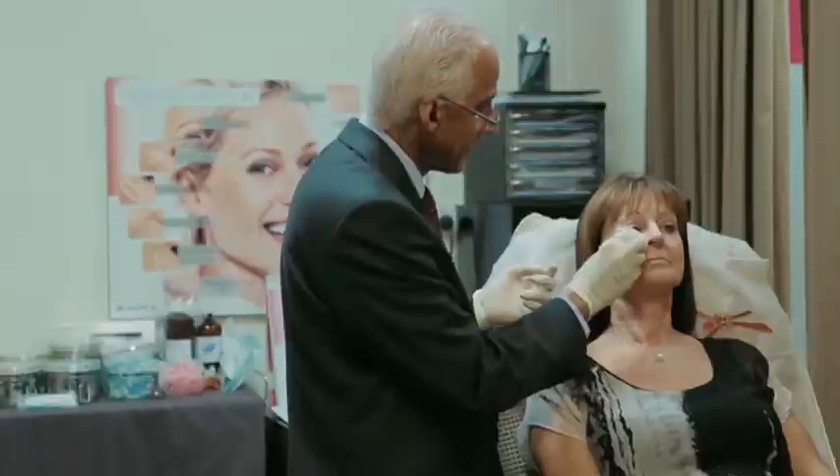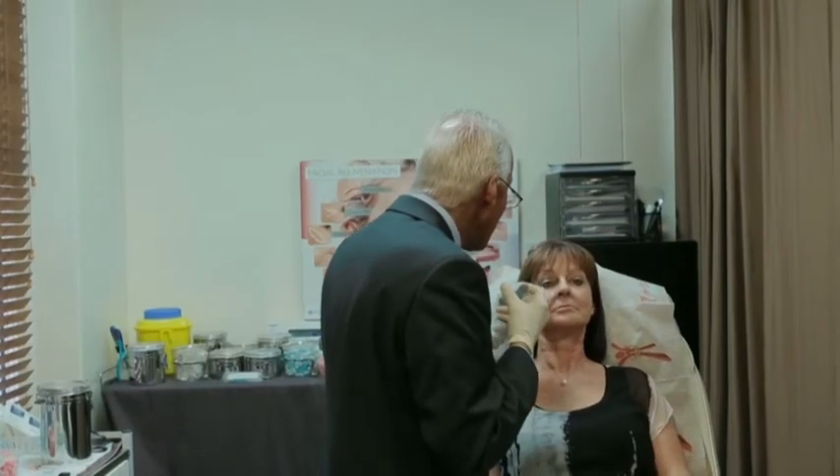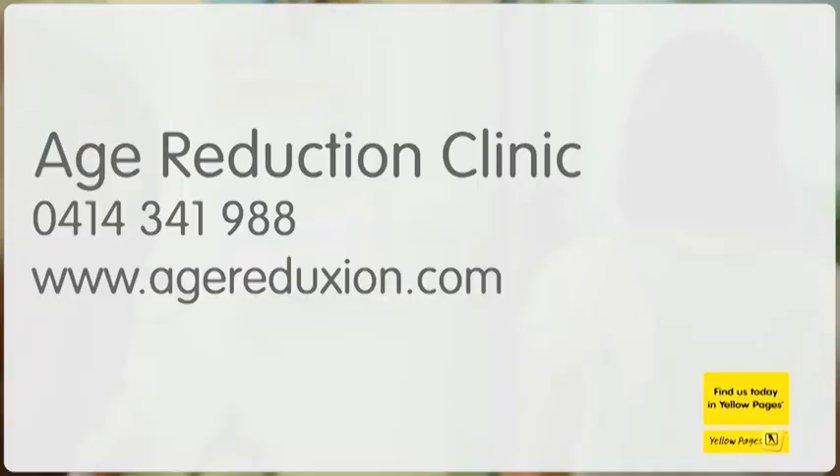First class facilities, a highly qualified cosmetic physician and skin therapist — it's all part of starting a younger looking you today. Head to agereduction.com. That's age reduction with an X.